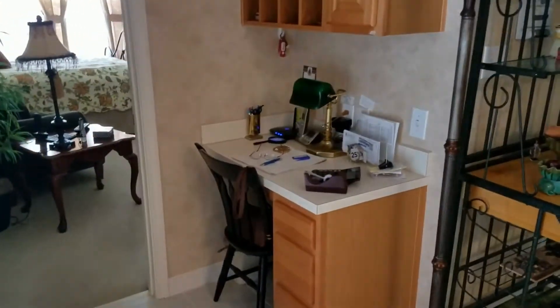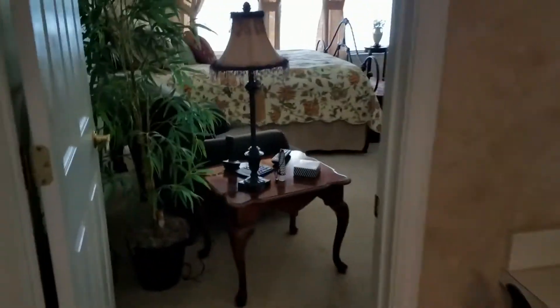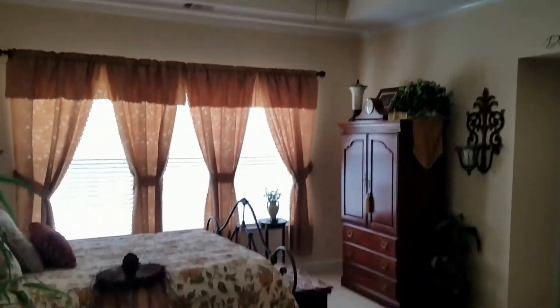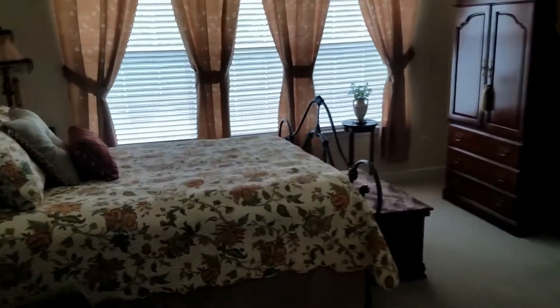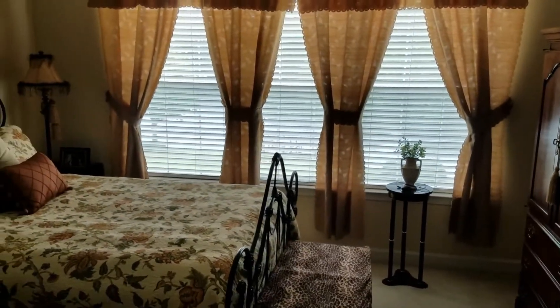Just outside the master, you've got a nice little workstation. And this is the master bedroom. The master bedroom has triple tray ceilings, as you can see. Beautiful windows across the back that overlook the lake.